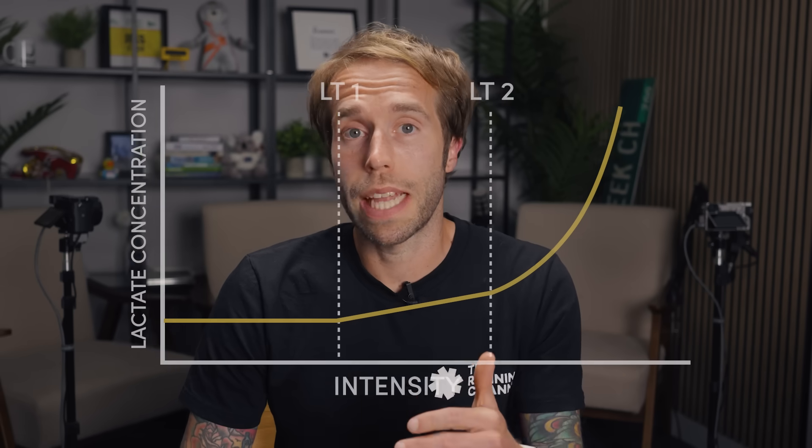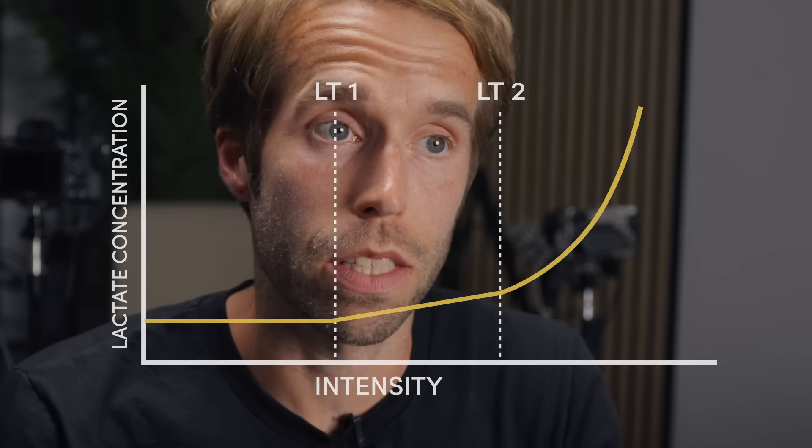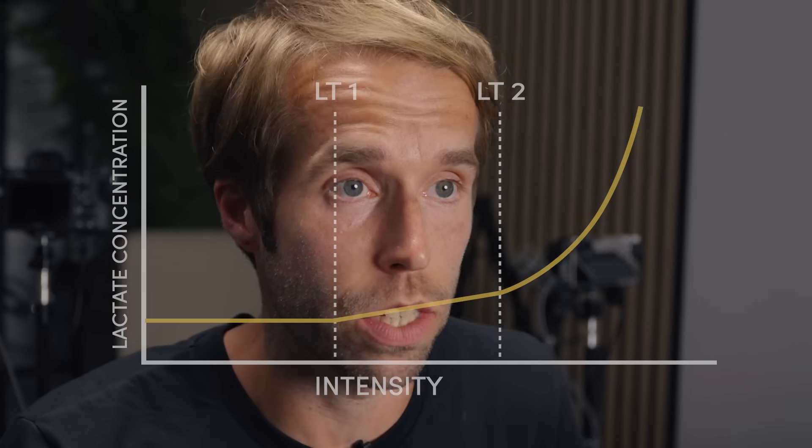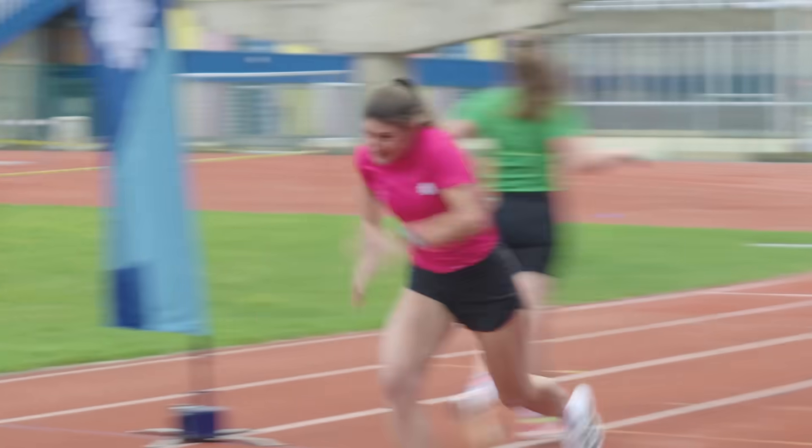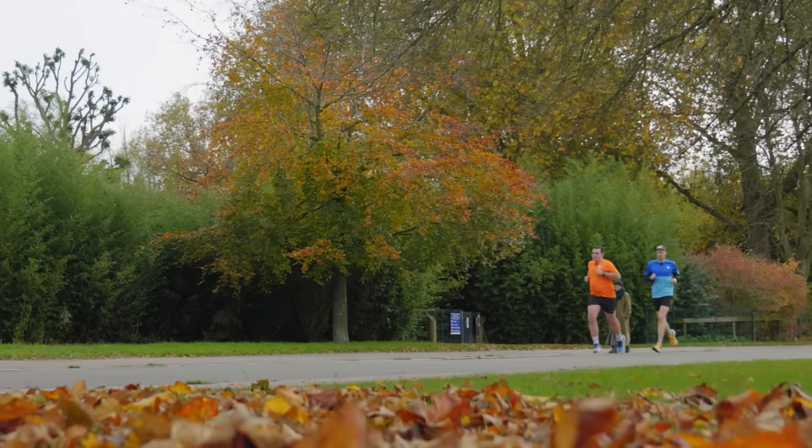Taking on threshold sessions will improve your body's capacity to use oxygen during a workout and to clear lactate — basically, you'll be able to run faster for longer. As you get fitter, the maximum pace you can sustain below your LT2 will increase, and that can benefit you over whatever distance you're training for. Another great thing about threshold workouts is that while they're hard, they won't push you to exhaustion like an all-out interval session. They provide a great training effect but don't leave you needing long recovery time, which is why elite athletes use them so frequently.